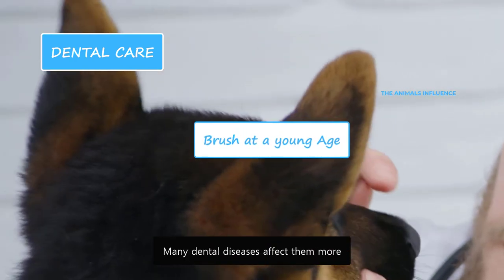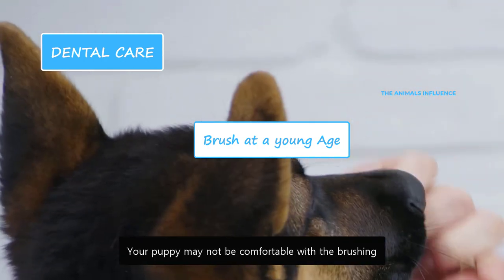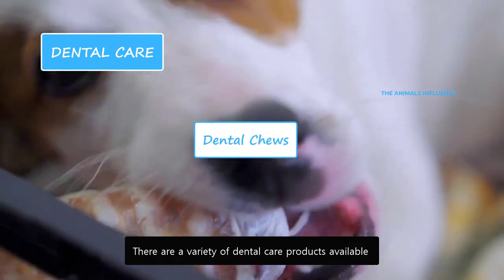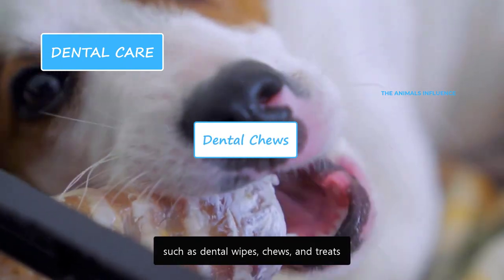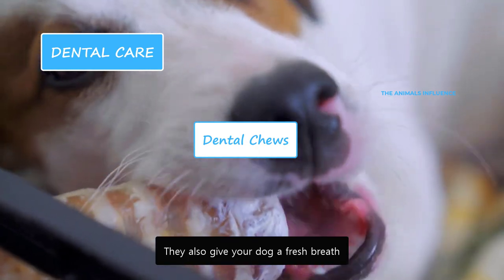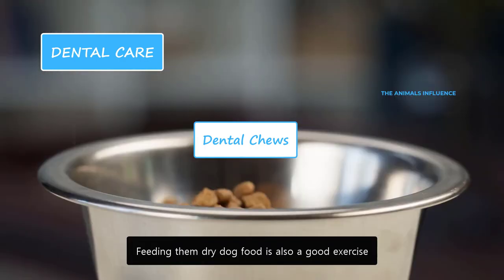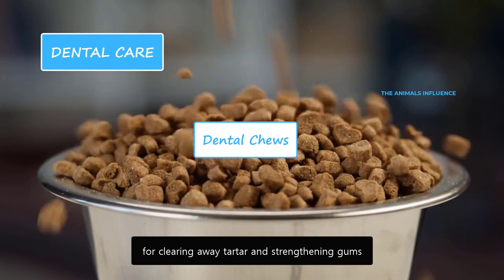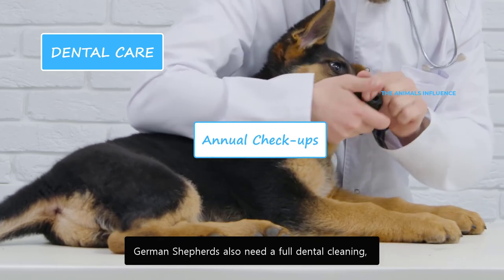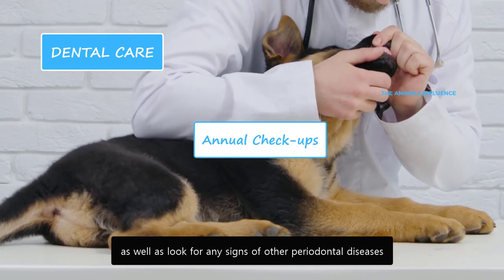Many dental diseases affect them more during the first few years of their lives, so start brushing their teeth as soon as you bring them home. Your puppy may not be comfortable with the brushing — make them used to it by rubbing your fingers against their teeth. There are a variety of dental care products available such as dental wipes, chews, and treats, specially designed to clean a dog's teeth and get rid of plaque and tartar. However, they work to a certain extent and are not a substitute for brushing. Feeding them dry dog food is also a good exercise for clearing away tartar and strengthening gums. Besides regular brushing, German Shepherds also need a full dental cleaning at least once a year, where the vet will clean areas a toothbrush cannot reach and look for signs of other periodontal diseases.